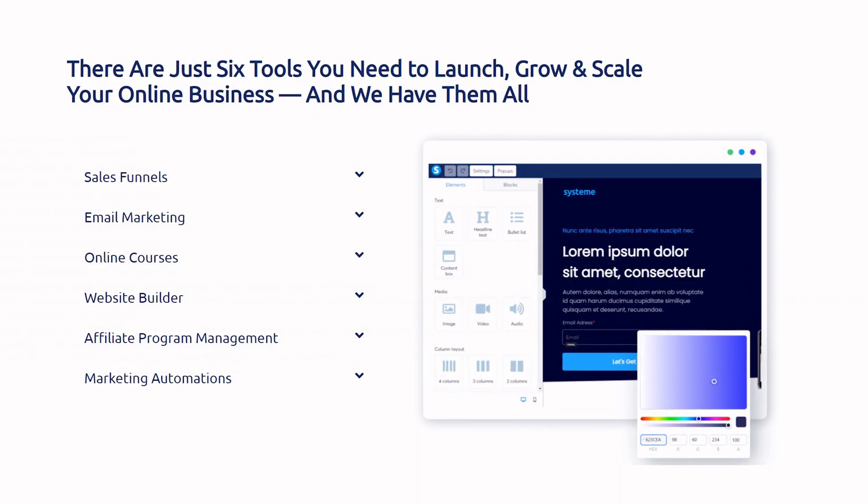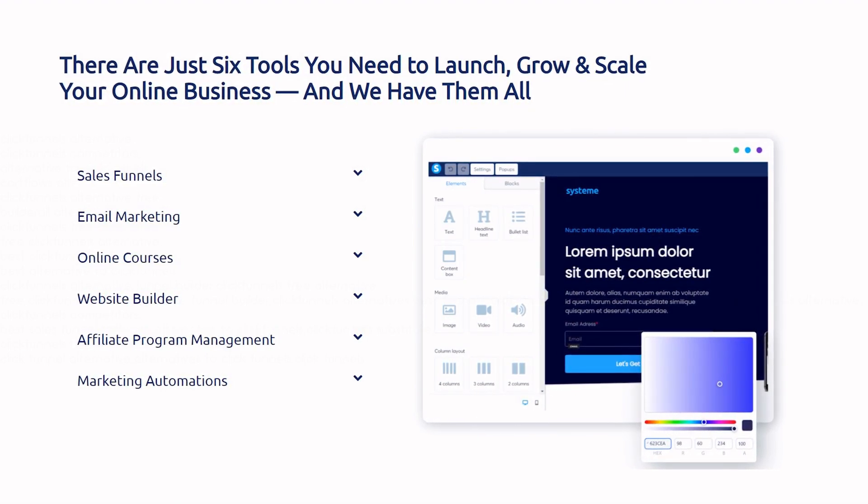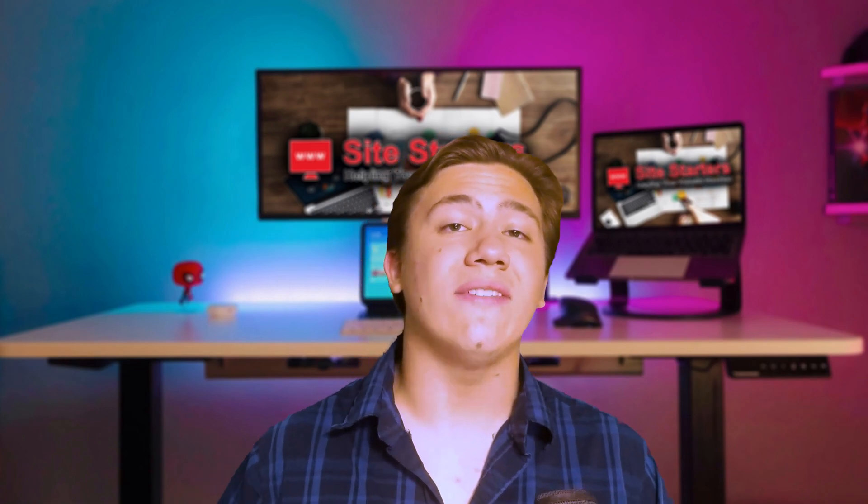System.io essentially aims to offer a complete set of six different tools you need to launch, grow, and scale your online business, all in one package. All of these tools are built into their platform so your goal is to never have to leave it. Let's do a quick rundown of those six tools.